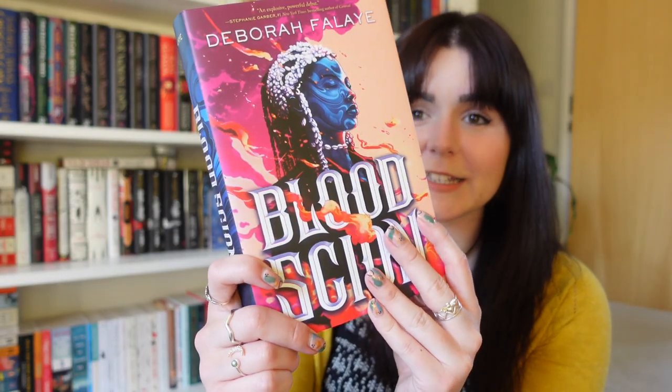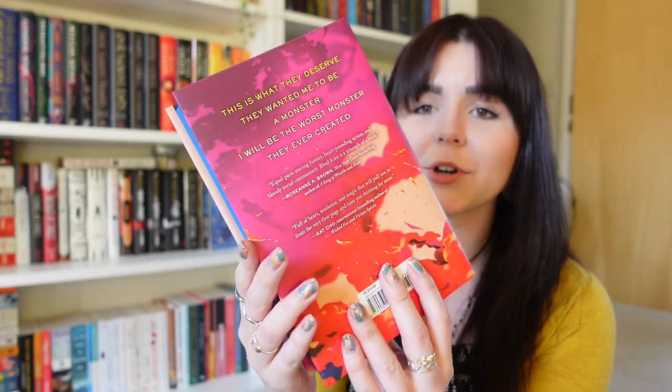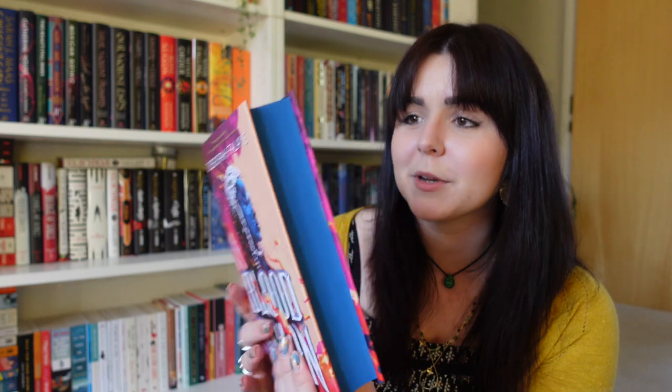I have no idea what the main book is — I'm excited to see. Ava is giving me a very excited face. And the book is 'Blood Sky On' by Deborah Filet. This has a really stunning cover — the sunset colors with the blue make it quite striking with that contrast. It's giving me slightly Avatar vibes.